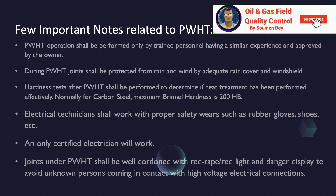For carbon steel, the maximum Brinell hardness is 200 HB. Electrical technicians shall work with proper safety wear such as rubber gloves and shoes, and only certified electricians shall work. Joints after PWHT shall be well cordoned with red tape and red light, and danger displays to avoid unknown persons coming in contact with the high voltage electrical connections.